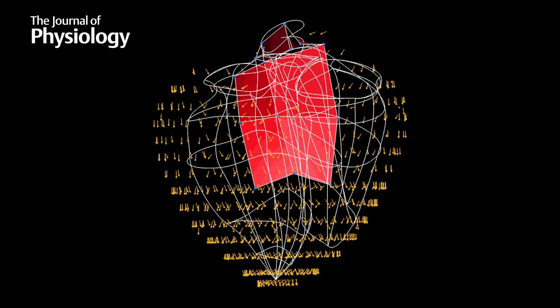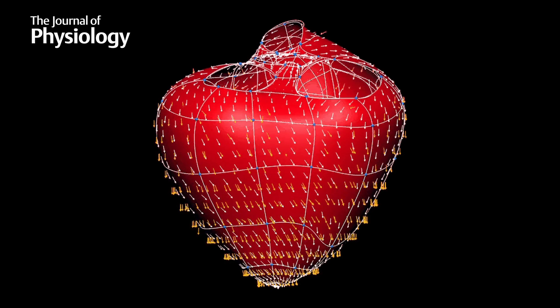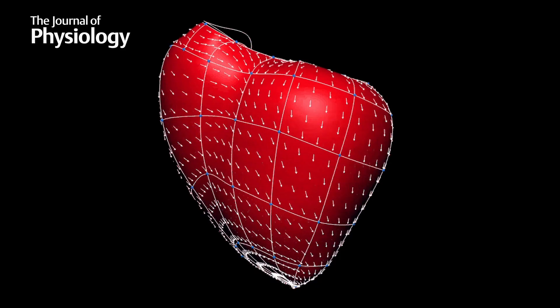What we discovered was that the fibres are in fact coupled together into sheet-like structures, and both the direction of the fibres and the direction of that strong collagen coupling into sheets is very important in terms of the mechanical and electrical properties of the heart.